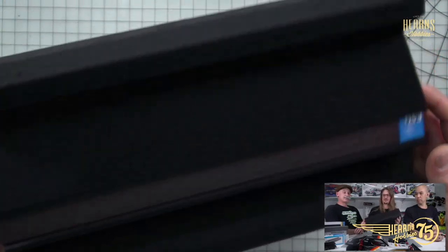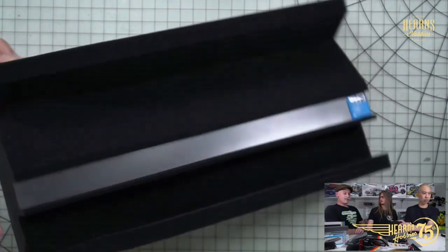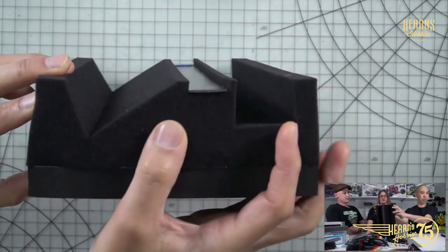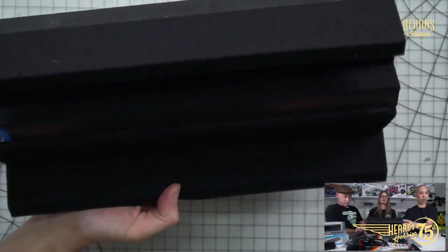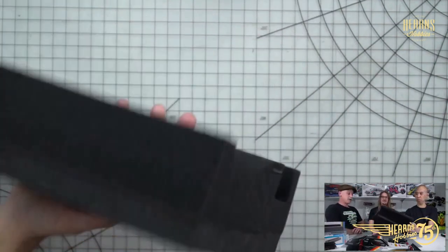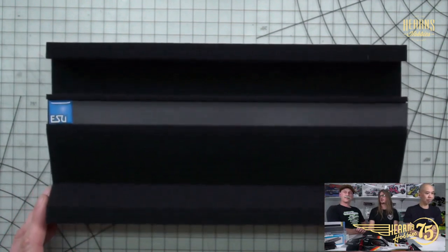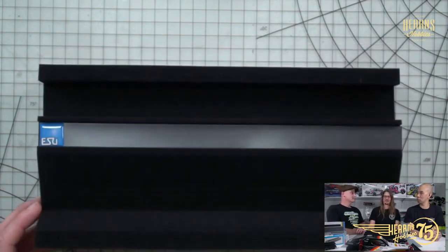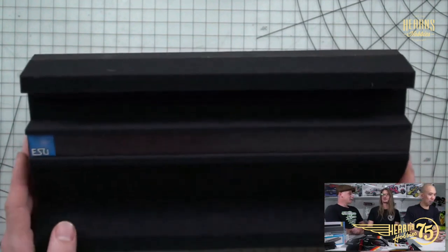We like nice tools, and nice tools are important when you're doing intricate work. Good tools make your life a lot easier and make things more pleasurable. Whether you're interested in the ESU or the Pico servicing tray, something like this is almost mandatory if you're planning on doing any servicing work or decoder installations yourself. These are a new addition for us and I'm thoroughly impressed — I think they represent excellent value for money.